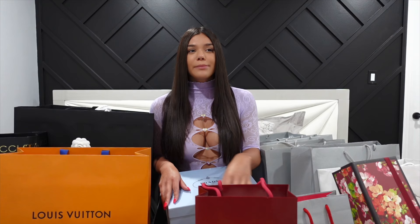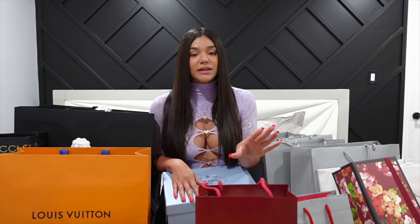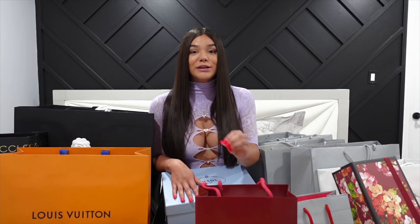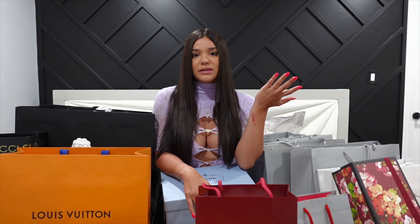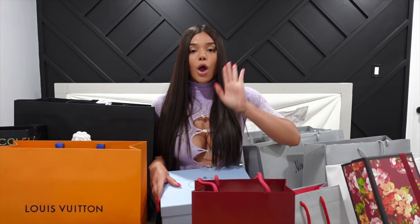Hi guys and welcome back to my YouTube channel. In today's video I'm going to be doing a huge luxury haul — this is my third time doing a video like this. I have two other videos linked below. I originally did a day in my life spending $35,000 last week, but I ended up spending more because after that I went online and kept ordering more stuff. I'll leave the prices on screen or in the description box, add everything up at the end, and it'll be in the title. If you want to see my huge luxury unboxing haul, keep watching.